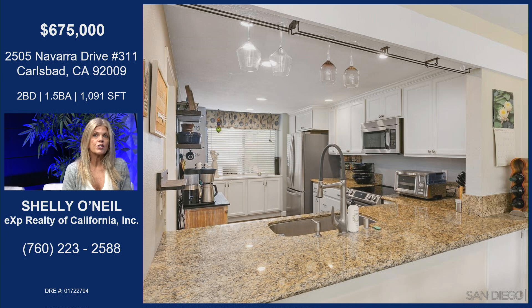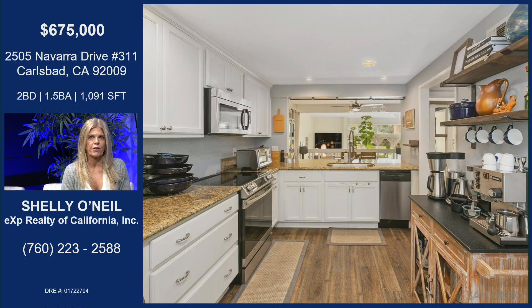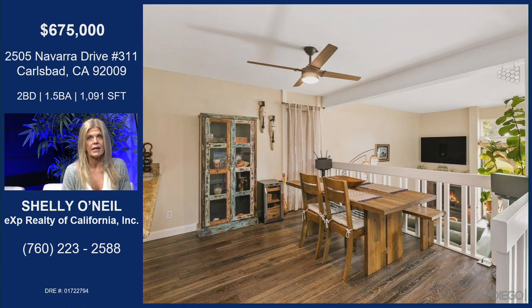Oh my gosh, and it looks a lot larger than it is. It's only 1,091 square feet — just about 1,100 square feet. But they've done an amazing job on this place. It also has an AC unit, which a lot of these condos do not have, so they put that in.